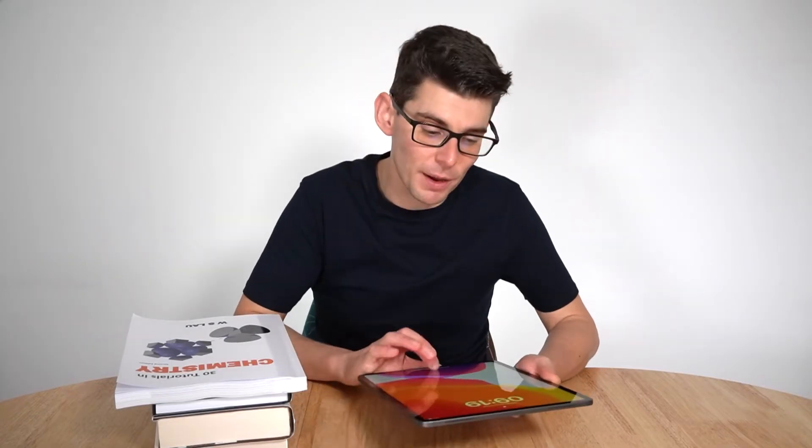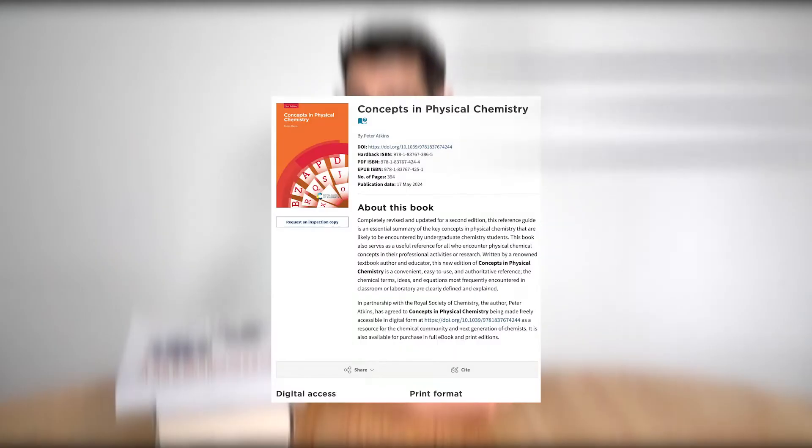In this video, I'm going to go through my top five recommendations for chemistry-based books that I've read in 2024. On to the first book — it's actually an e-book that's available as a free download from the Royal Society of Chemistry, written by the all-time great of chemistry-related textbooks, Peter Atkins, and it's called Concepts in Physical Chemistry.